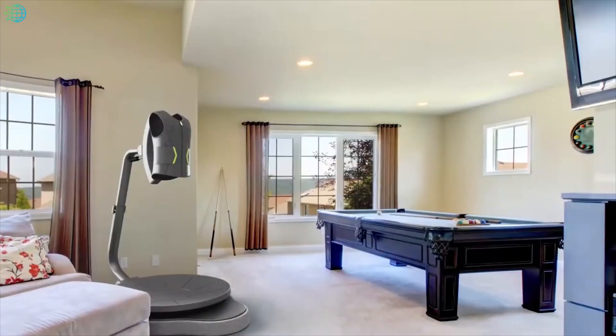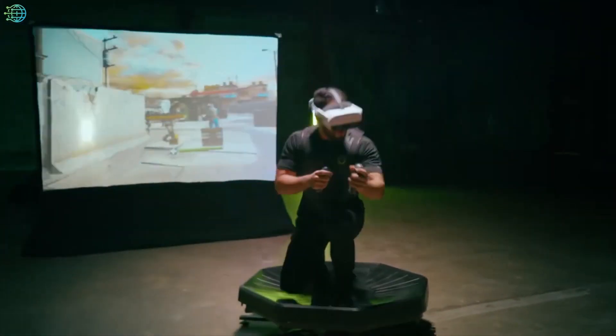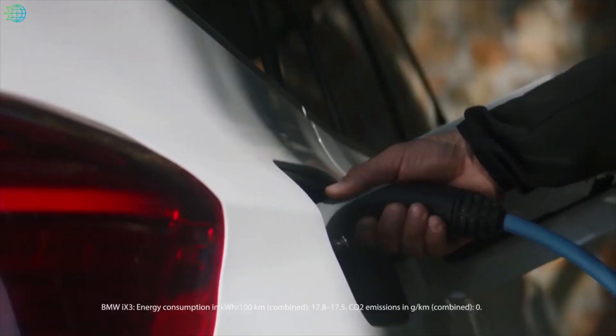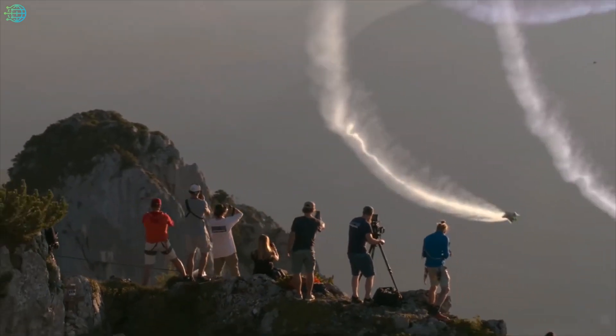Everyone wants to know what it's like to fly. The BMW electrified wingsuit brings that dream to life. This concept product allows you to soar through the sky at 188 mph without any restrictions, while offering a compact and light design.